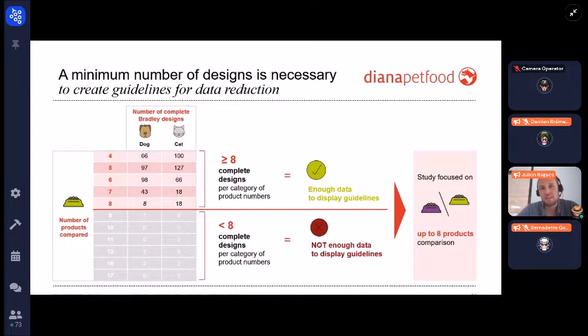To create guidelines for data reduction, a minimum number of designs was necessary. We looked at the number of Bradley designs associated with the number of products compared and the species — dog or cat. We decided to display guidelines only if we had eight or more complete designs per category, focusing on Bradley designs containing up to eight product comparisons, as beyond that we wouldn't have enough data for a reliable and relevant analysis.